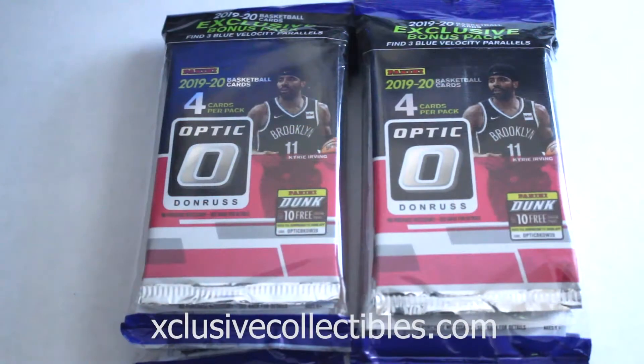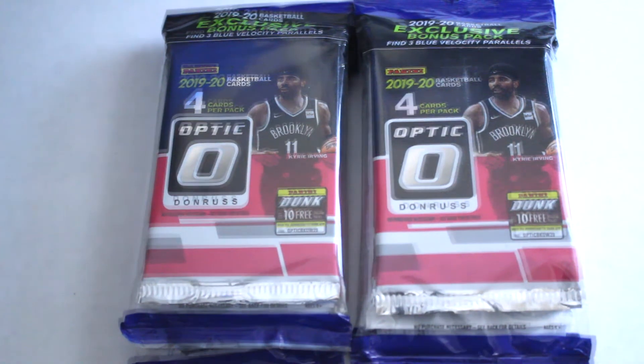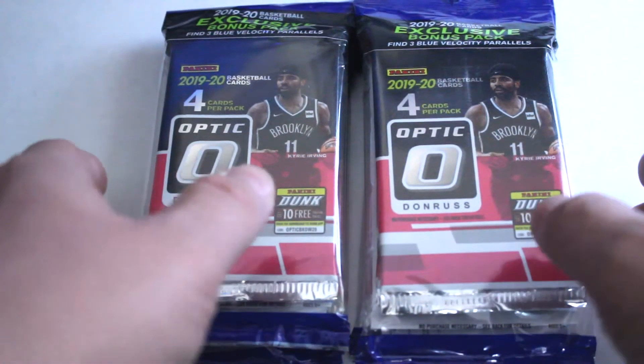Hello again everybody, this is Dave from Exclusive Collectibles back for another pack break. Today we're going to be opening some hot 2019-20 Donruss Optic Basketball solo value packs. We're gonna open these up, check out the cards, and see if we can get any big names like Williamson, Morant, Barrett, and a lot of other great cards in this set.